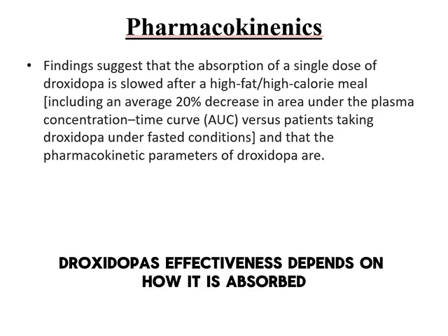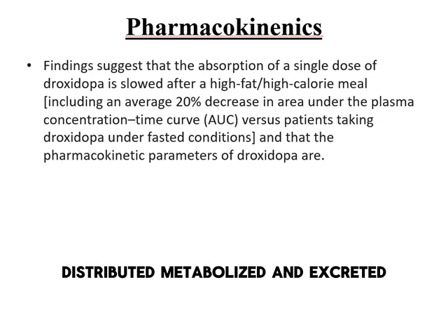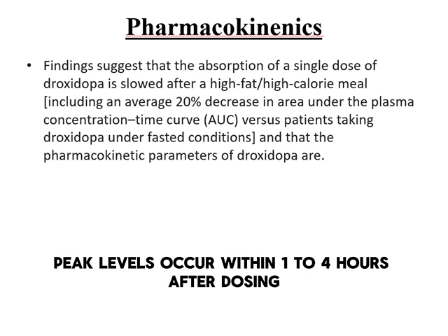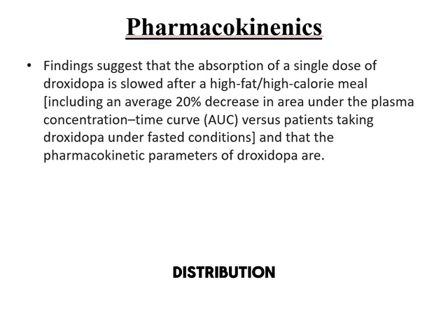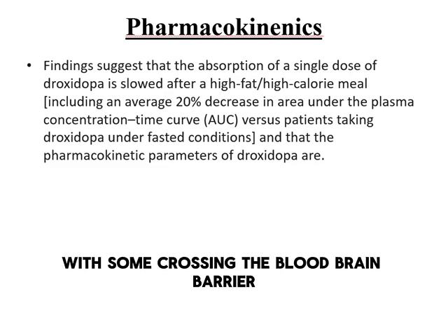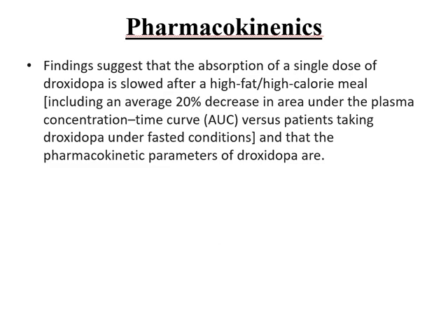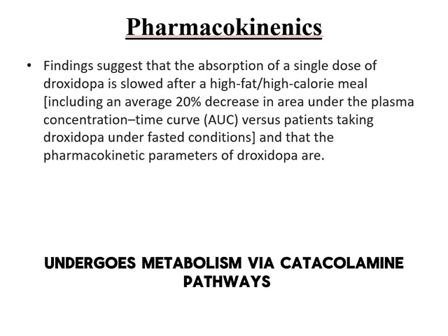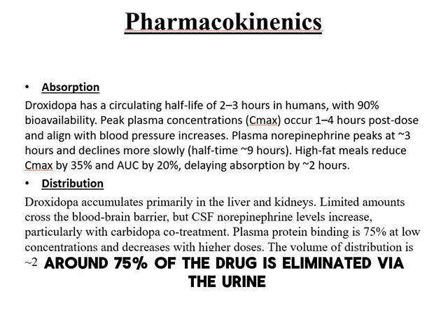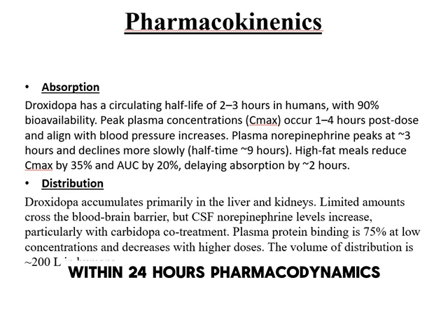Droxedopa's effectiveness depends on how it is absorbed, distributed, metabolized, and excreted. It has 90% bioavailability, with peak levels occurring within 1–4 hours after dosing. It accumulates primarily in the liver and kidneys, with some crossing the blood-brain barrier. Droxedopa undergoes metabolism via catecholamine pathways, and around 75% of the drug is eliminated via the urine within 24 hours.